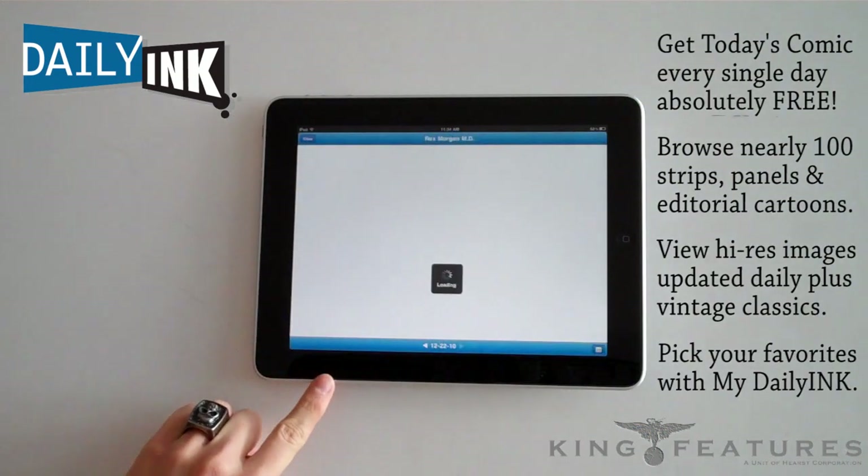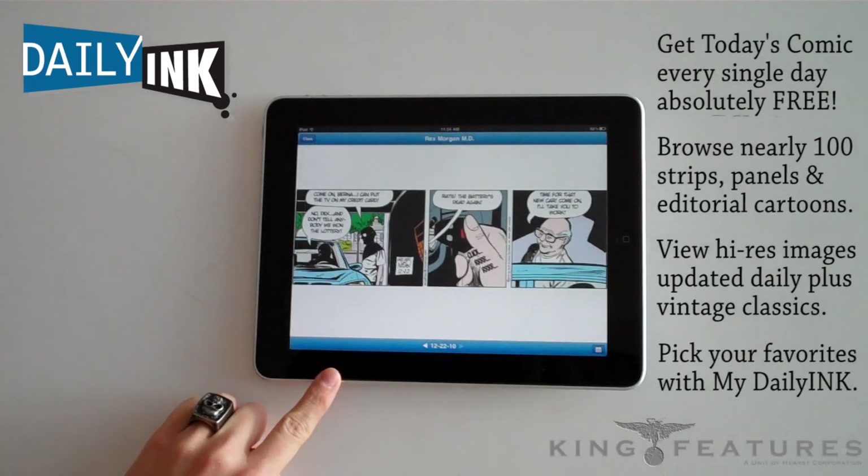Every day, there's a featured comic of the day. Today, it's Rex Morgan, MD.